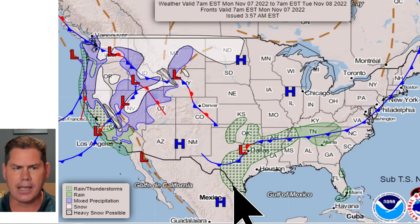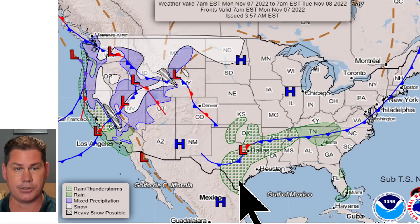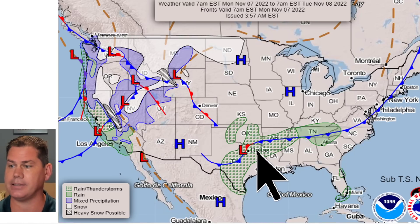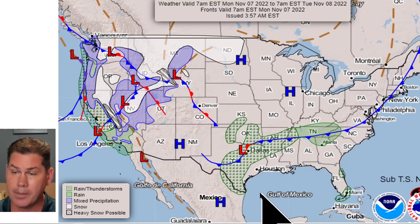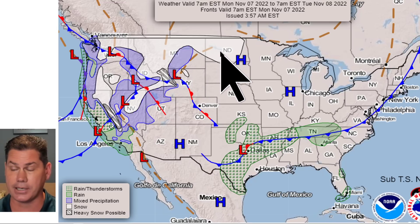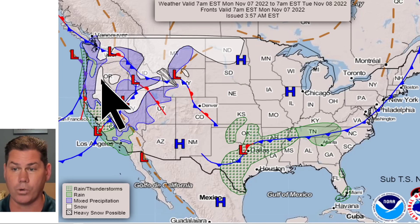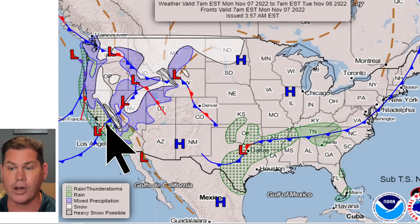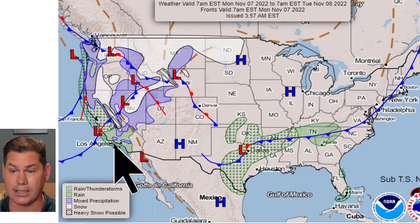Here's the warm front we're talking about — these short-wave impulses are going to bring scattered shower activity into central Texas, north Texas, Oklahoma, and portions of Arkansas right along that warm front. All the way out to the northwest, snow is going to be flying into Montana and the Dakotas today, and then some of that snow filters into Oregon and all the way into Nevada.